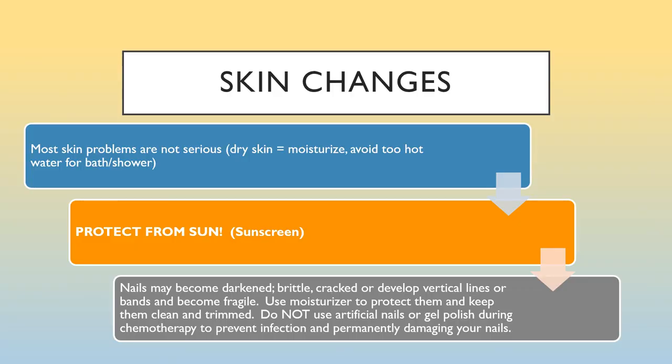Skin changes: most skin problems are not serious. Avoid hot baths and hot showers and use lots of moisturizer. It's important to protect your skin from the sun — use sunscreen faithfully, even on cloudy days when you're outside. Your fingernails and toenails may become darkened, brittle, cracked, or develop vertical lines and become fragile. Use moisturizer to protect them and keep them clean and trimmed. Do not use artificial nails or gel polish during chemotherapy, as these may lead to infection and permanently damage your nails.